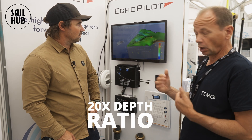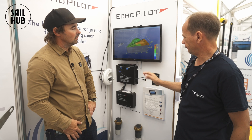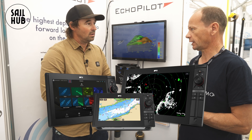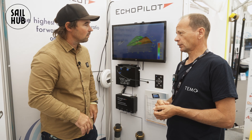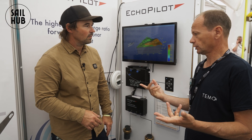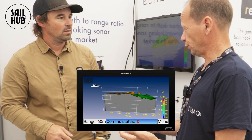It's really high power. You get this pie image. The great thing about the Echo Pilot FLS 3D is it's now integrated within the Raymarine Axiom system — any Axiom display it will work with. You plug it into the Raynet of the boat system and it comes through the Raynet onto the Axiom display. There's an Echo Pilot app on the screen and you open that and operate it through that.